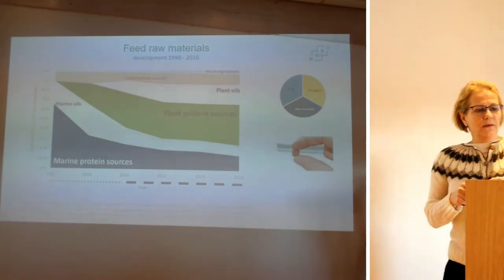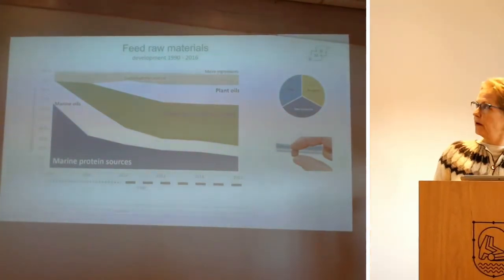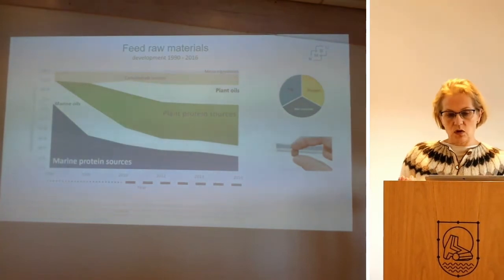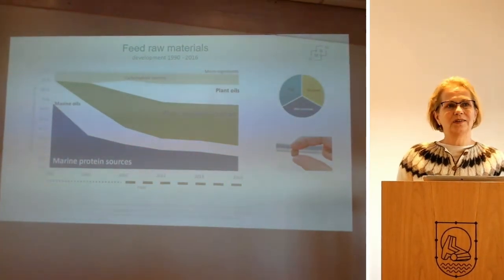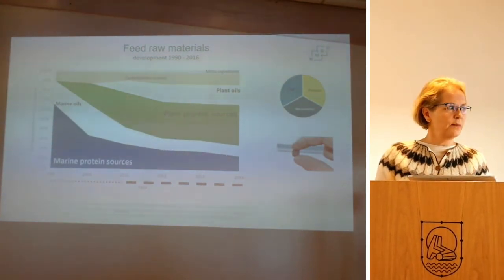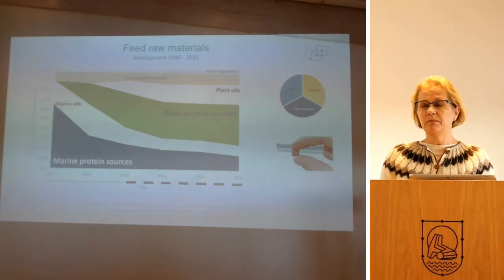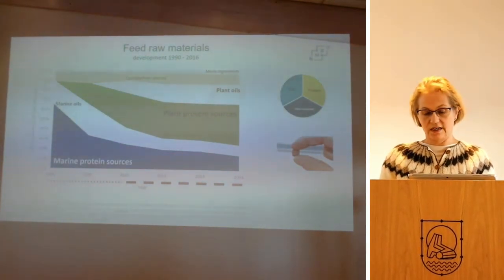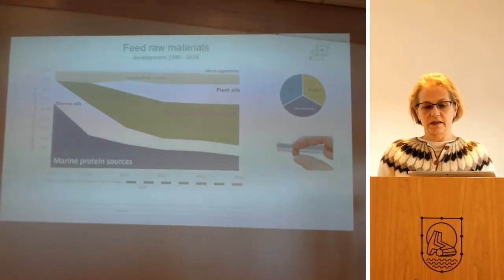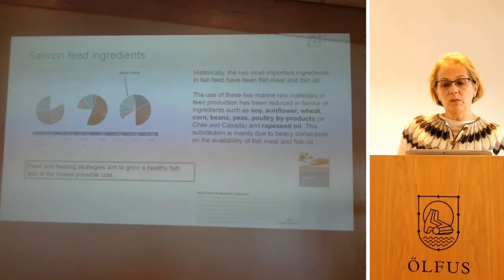We are going to look at what this does with the feed, with some focus on technical quality. We have heard about nutritional requirements, but the quality of the pellet is also very important, in particular when we talk about RAS — recirculated aquaculture systems.